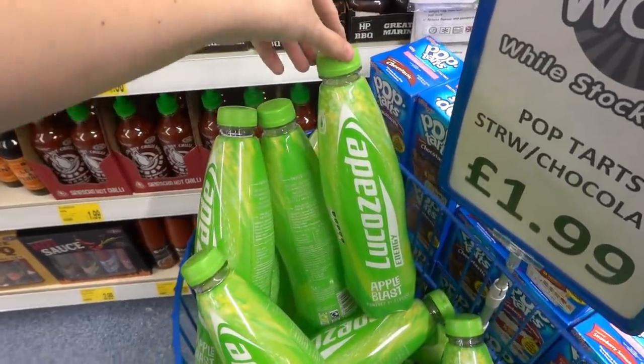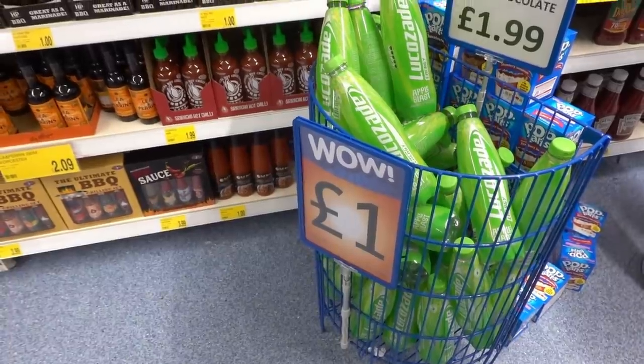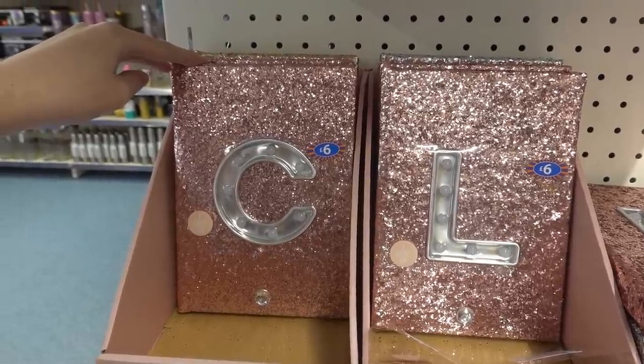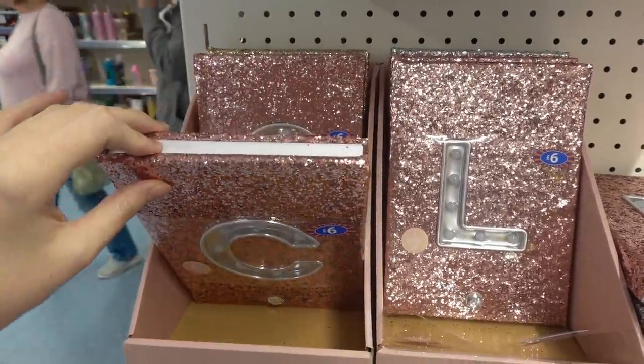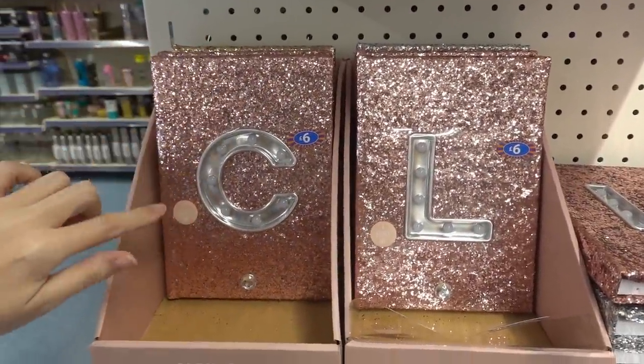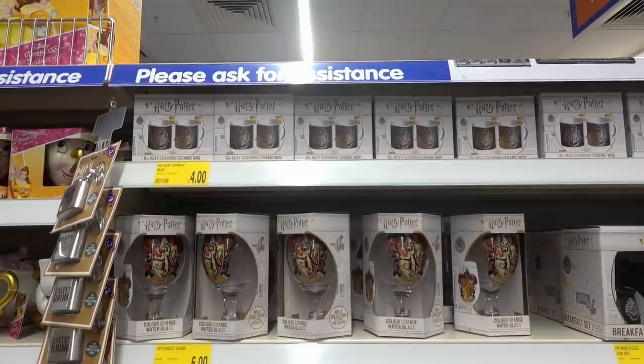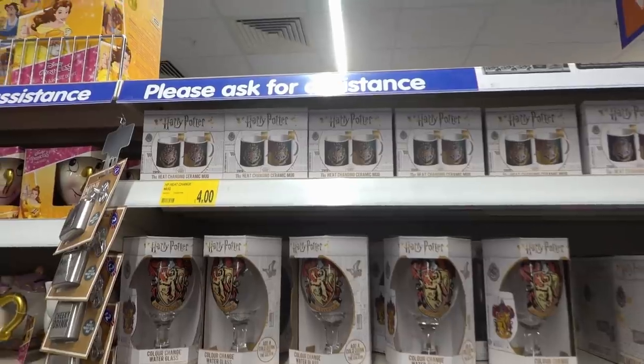I've never seen Lucozade in Apple Blast flavour but they have them here for £1. I just bought these notebooks — they're £6 each, quite large, and you can choose from rose gold, gold, or silver. What's unique about them is they have LED light-up letters on the front.